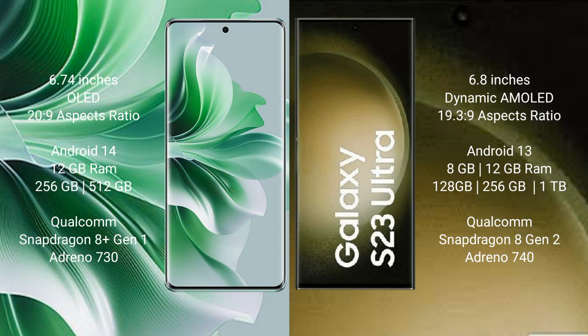Samsung Galaxy S23 Ultra comes with 8GB or 12GB RAM, 256GB, 512GB, or 1TB internal storage, a Qualcomm Snapdragon processor, and GPU Adreno 740.